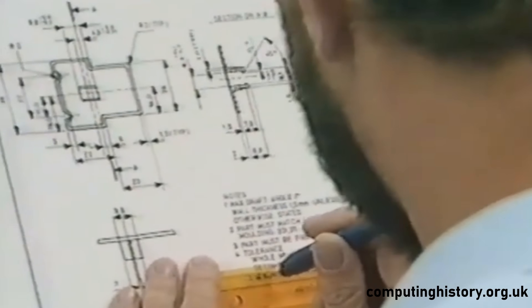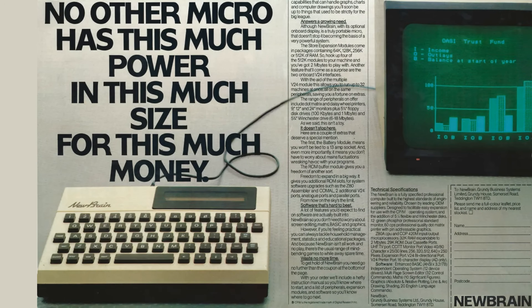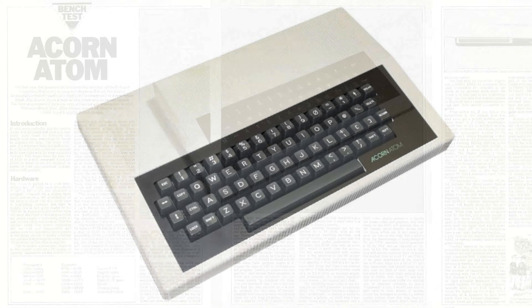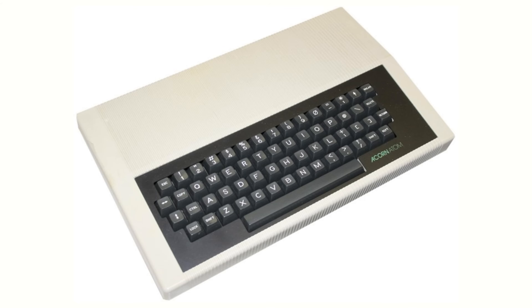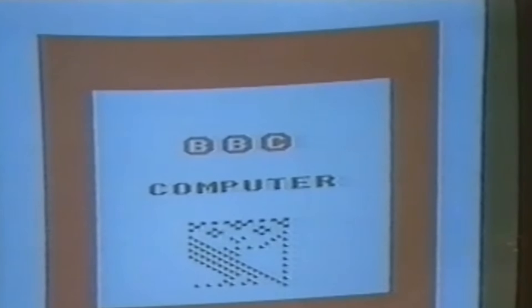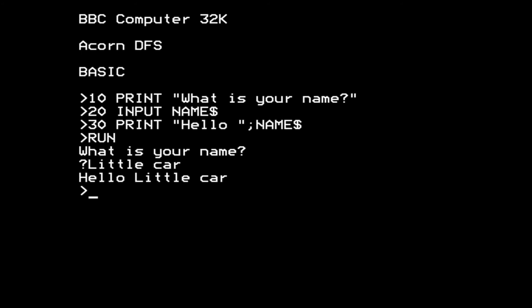Acorn were working on the Atom's successor, the Proton, when the BBC came calling asking if Acorn could develop something for the Computer Literacy Project. The government-backed Grundy New Brain was the initial choice, but with Atom reviews praising its usefulness in schools — networking, solid case, and a keyboard that could stand up to abuse — it's no surprise Acorn won the contract. The Proton was rebranded as the BBC Microcomputer System and launched at the end of 1981, sold alongside the Atom as a deluxe model.